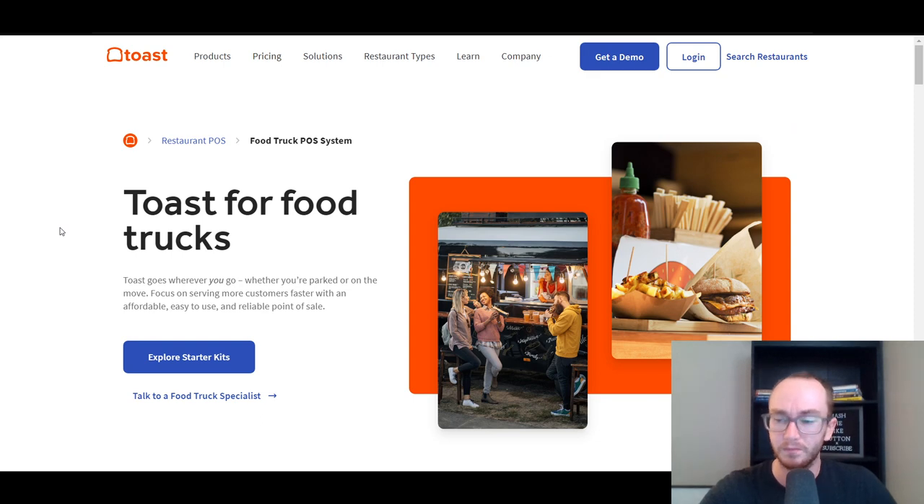Going more into Toast specifically, they are a great option because you can get started easily. They have pretty reasonable payment processing fees, and depending on the size and scale of your company, a lot of these companies should be able to give you volume-based discounts so you can save money if you process more payments. It's worth talking to their sales team to get an idea of more specific pricing. They do have good customer support and a free plan available if you just have a couple of terminals.